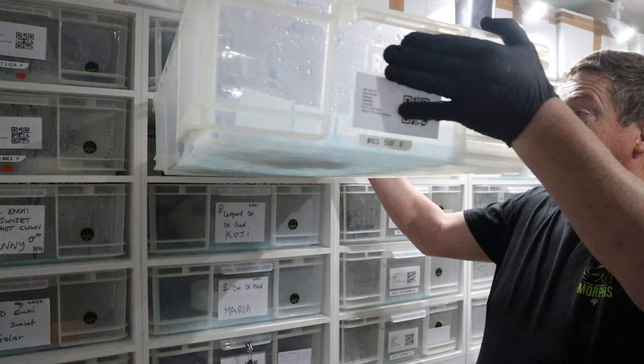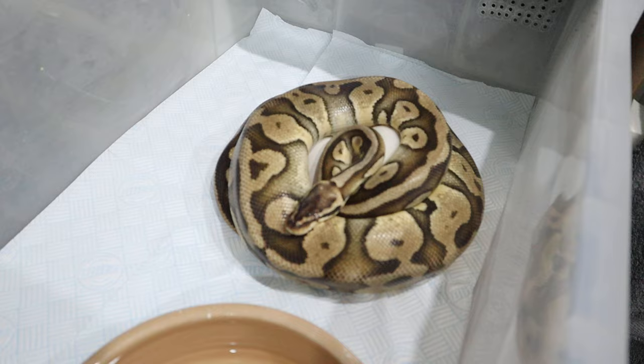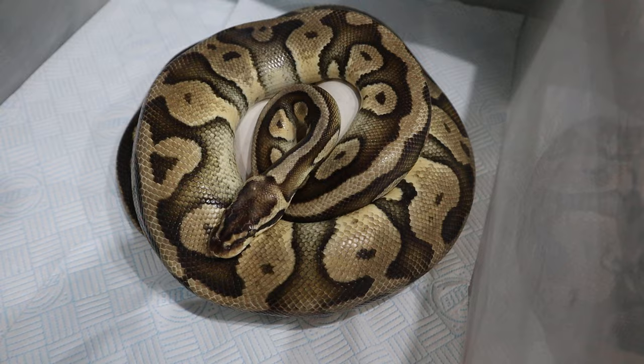Let's go and have a look at the mother and see how she's looking. So this is Lala — she's sat on a beautiful clutch and they look like they're beautiful white, pearly whites. I think she is a pastel, 100% het Pied. So Lala, first-time mother — let's see what she's given us. It's taken four years to get her to this stage, so let's see whether we can put her in a bath.